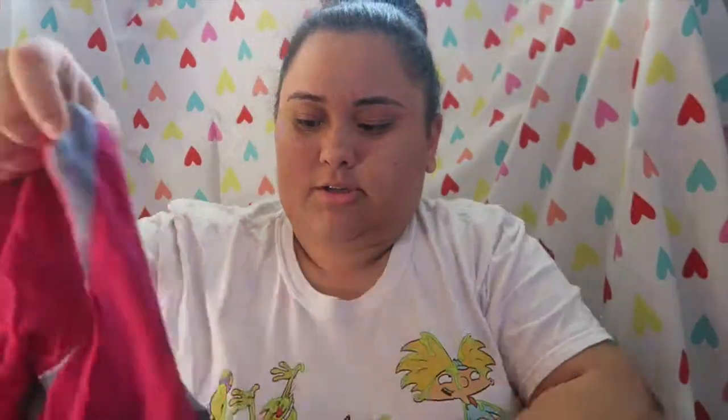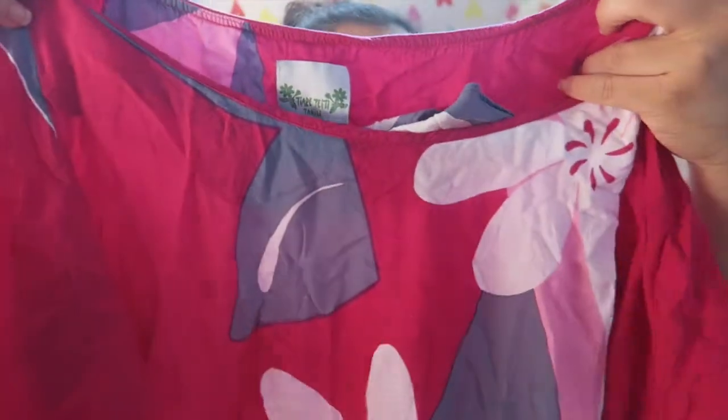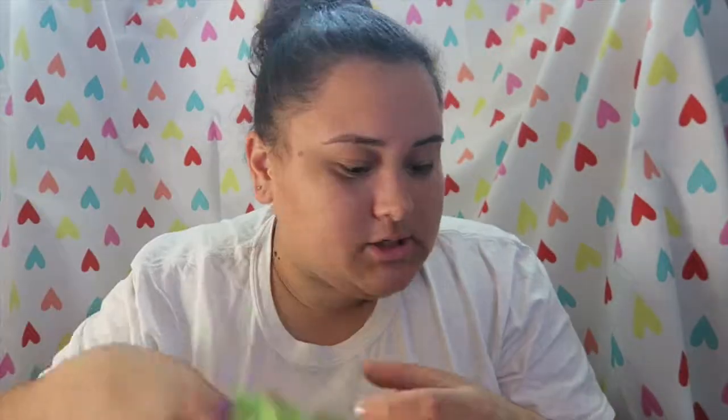From the thrift store I also picked up this top — or it might be a dress, it's kind of small for me. I thought the print was really cute. It smells like the thrift store, but anyway. A lot of the stuff I picked up from the thrift store is going to be for sewing projects. I picked up this fabric with a really cute floral print — I'm going to make some pocket tees with it.